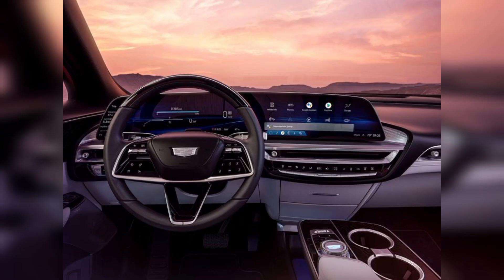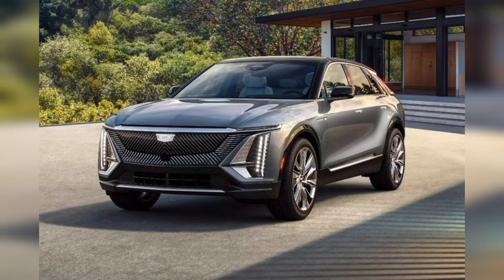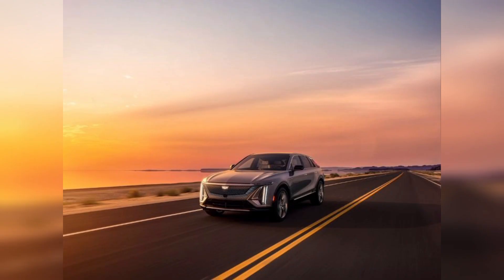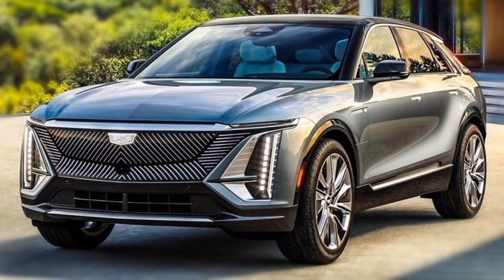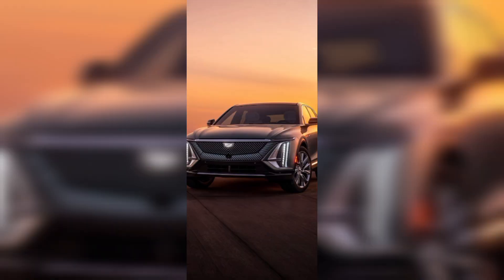Everyone wants to drive this luxury car because of its beauty and features. This car is fully electric and has unique new features. The 2023 Lyric rear wheel drive has a 102 kilowatt battery pack and a single electric motor driving an estimated 340 hp and 325 lb-ft of torque.